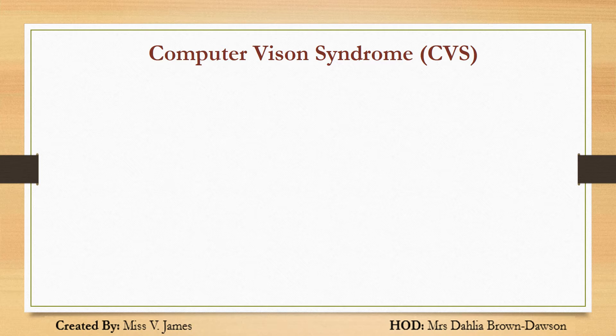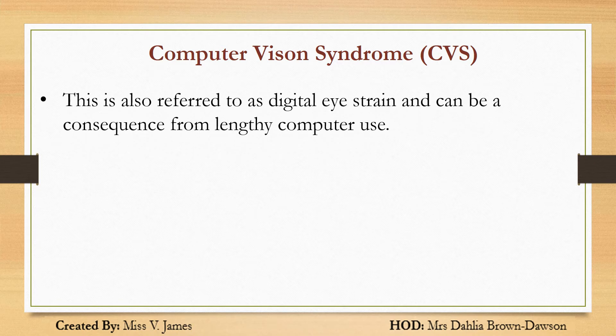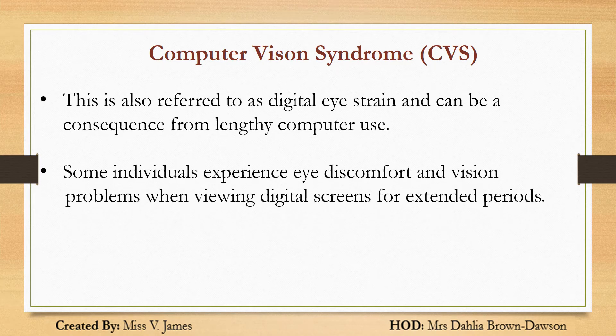What is computer vision syndrome? This is also referred to as digital eye strain and can be a consequence of lengthy computer use. Some individuals experience eye discomfort and vision problems when viewing digital screens for extended periods. Symptoms of CVS, or computer vision syndrome, include: